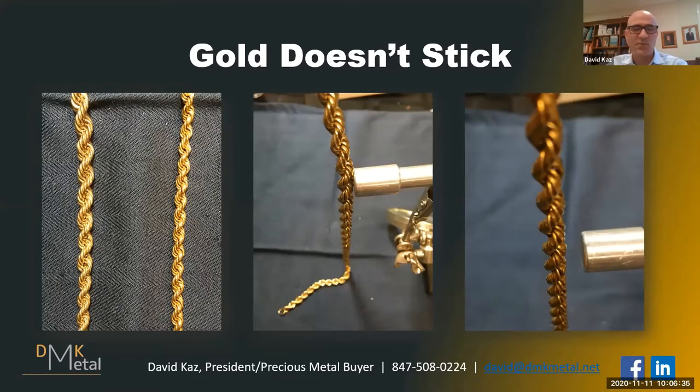Here are two gold rope chains — they both are gold colored and look like the real deal. The thicker one, as I hold it to the magnet, sticks. When that happens, I'm pretty confident it is gold plated or gold filled, but not 14 or 18 karat gold. This other rope chain does not stick. That's not a guarantee it's gold, but it's got a very good chance of being gold. So the first thing you can do is get yourself a very powerful magnet.